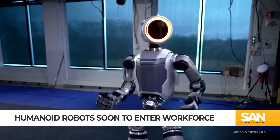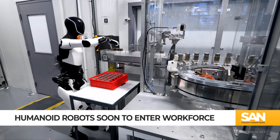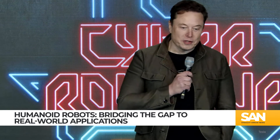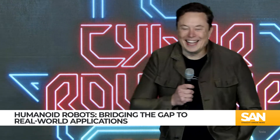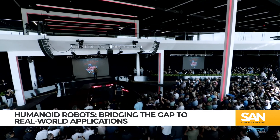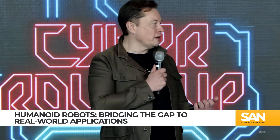While the commercial viability of humanoid robots like Boston Dynamics' Atlas and Tesla's Optimus remains limited, recent advancements are starting to bridge the gap to practical applications. At Tesla's annual shareholder meeting, CEO Elon Musk proposed that humanoid robots could significantly increase the company's market value to $25 trillion in the future. He also predicted that by 2025, Tesla would have a few thousand Optimus robots operational in its factories.